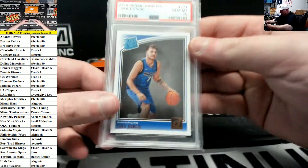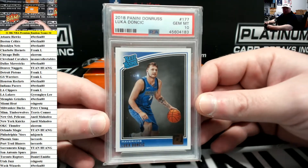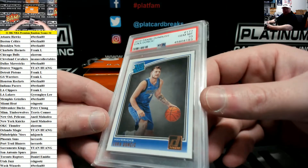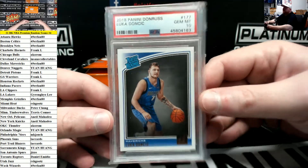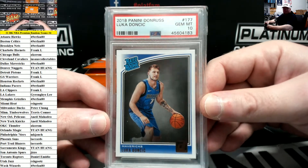And lastly, how about a PSA 10 2018 Donruss Luka Doncic rookie for the Dallas Mavericks — WW striking again. Nice, Luka.